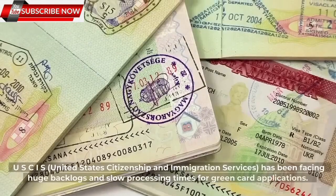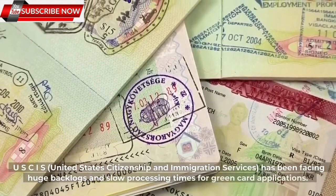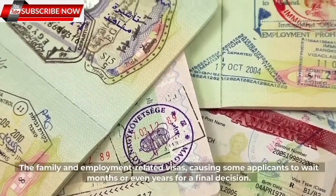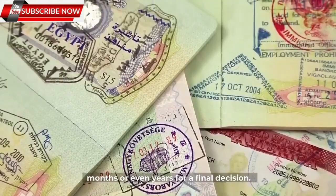USCIS — United States Citizenship and Immigration Services — has been facing huge backlogs and slow processing times for green card applications. The family and employment-related visas are causing some applicants to wait months or even years for a final decision.